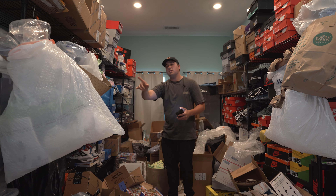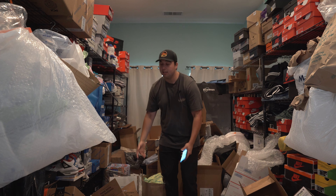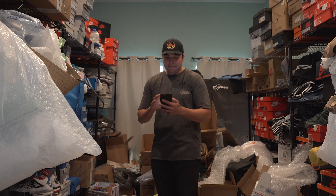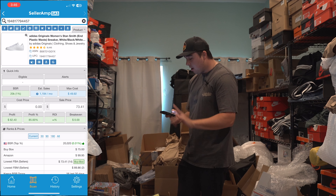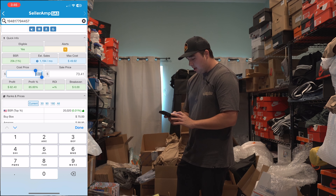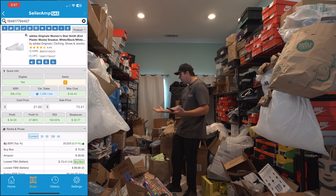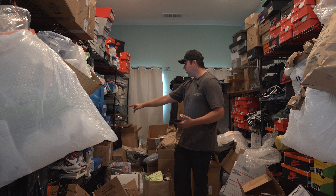Story behind all of these Stan Smiths — we have probably 25 pairs. Mission Tortilla route, we worked seven days a week, no days off. One of the days in the afternoon I got done early, went out to the Nike outlet, and spent about a thousand dollars on product. Let's scan this bad boy. I know I got these for about $21 a pop, and after tax they were ridiculously cheap. Switching to FBA, profit is $36. So every pair is going to be about $30 profit.